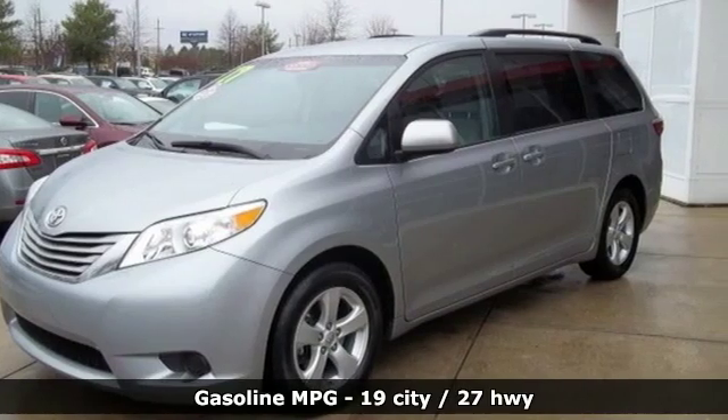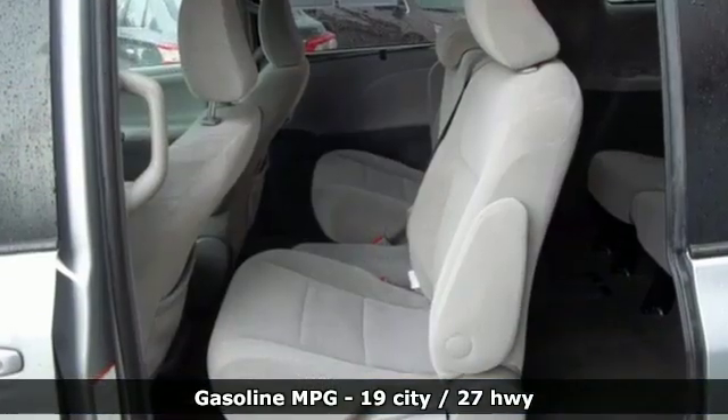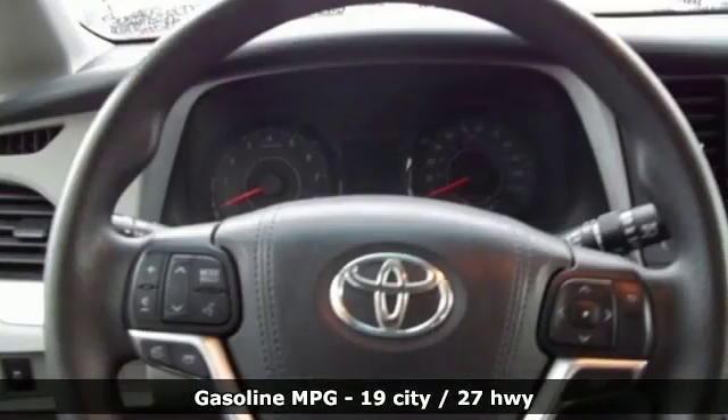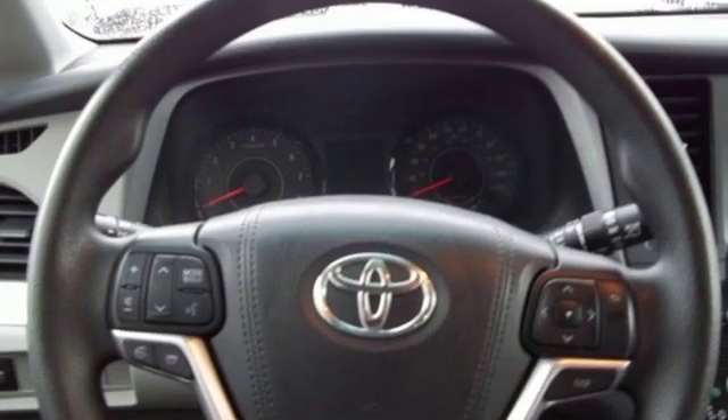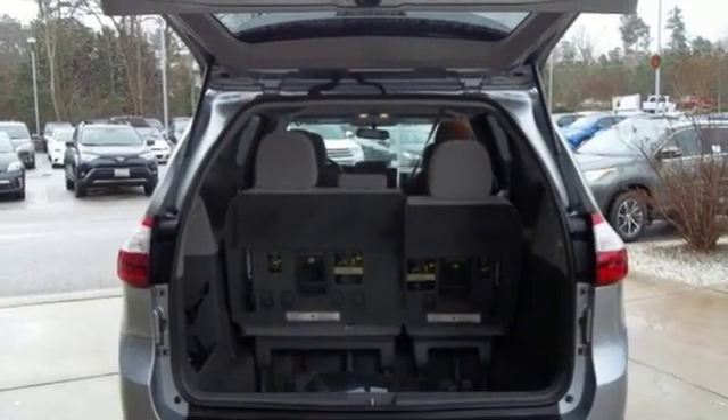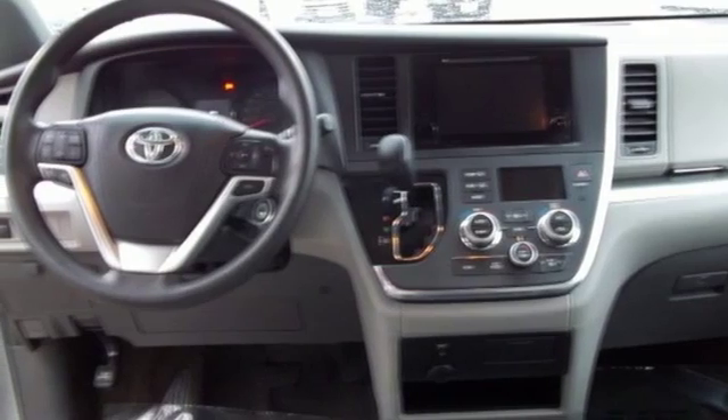Streaming audio, power heated mirrors, dual zone climate control, auto dimming rear view mirror, wireless phone connectivity, manual tilting steering column, automatic transmission, aluminum wheels, gas pressurized shocks, and V6 engine. Comfortable.